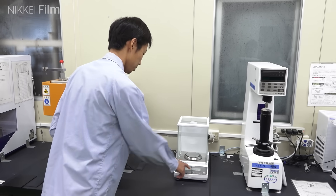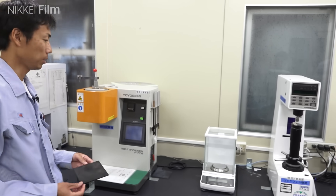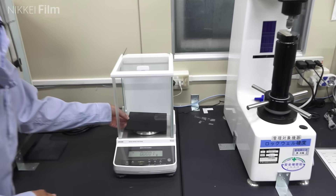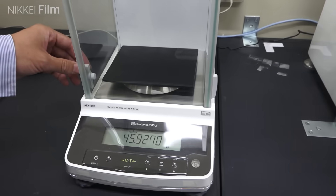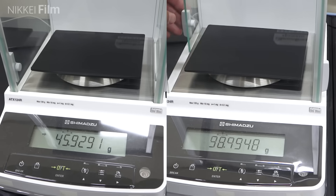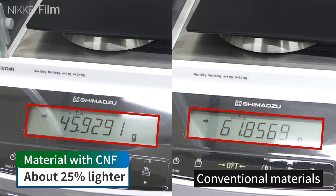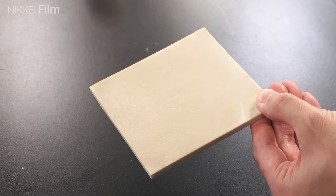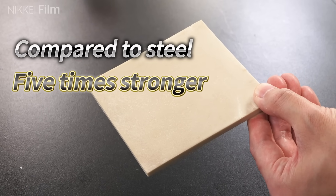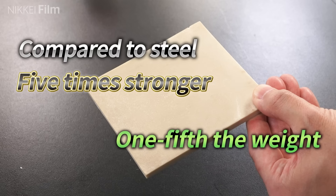Weighing it: compared to the plastic used in conventional personal watercraft engine covers, the plastic made with cellulose nanofibers is approximately 25% lighter. Cellulose nanofibers are said to be five times stronger than, and one-fifth the weight of, steel.